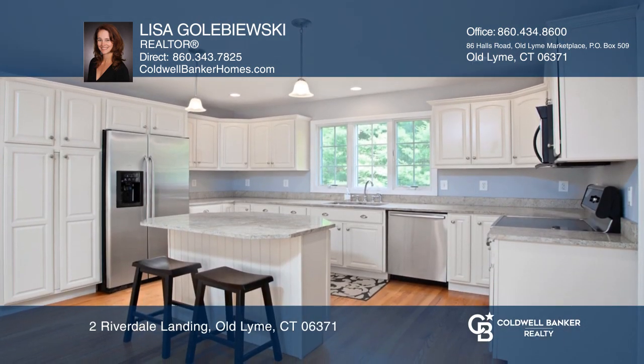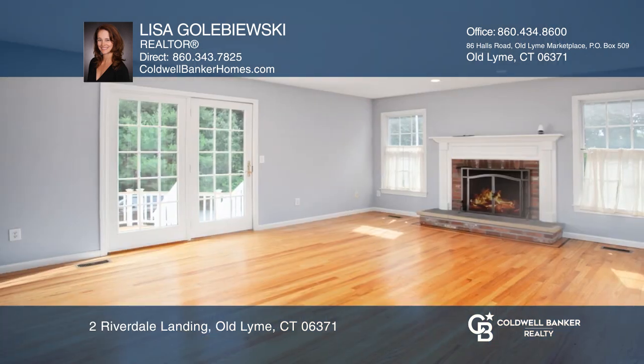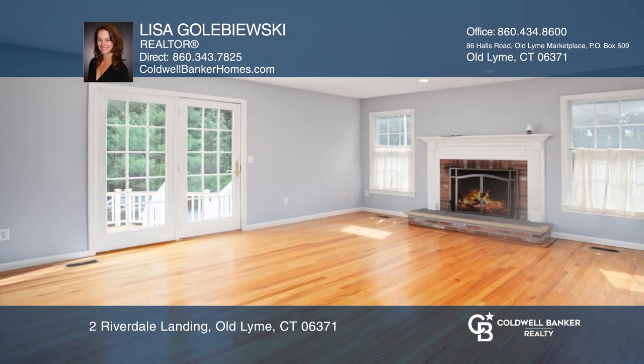Enjoy the open kitchen with granite counters, stainless steel appliances, and island, leading to a spacious dining area and den with fireplace.